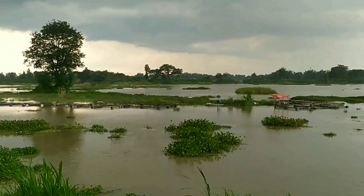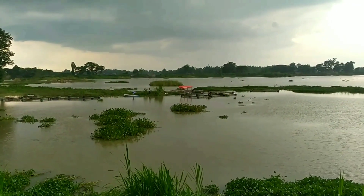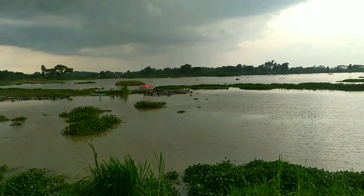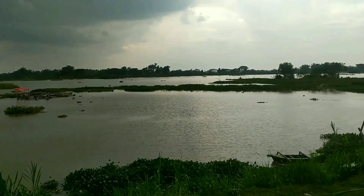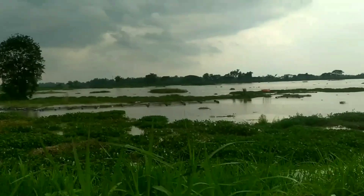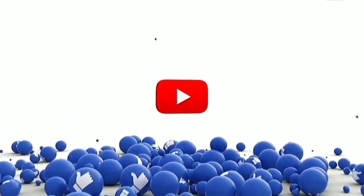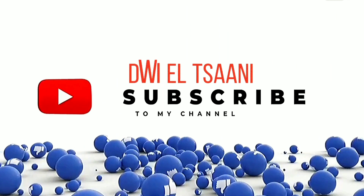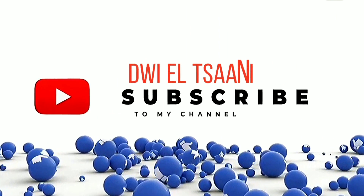Terima kasih banyak yang sudah support dan nonton video ini. Jangan lupa di-like, share, dan comment ya teman-teman. Wassalamualaikum warahmatullahi wabarakatuh. Sampai jumpa di video selanjutnya. Terima kasih banyak.